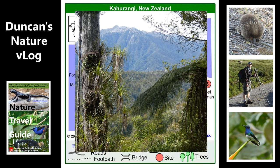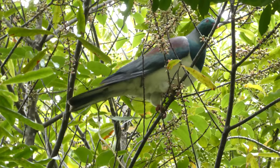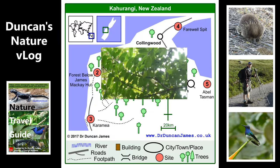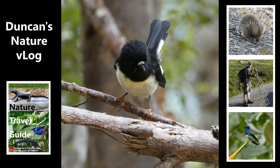This is a New Zealand pigeon. I think this might have been the first really good view I got of a native bird — really exciting. And this is a tomtit. The tomtit is very inquisitive; it kept coming to see me a few times and then eventually flew off.